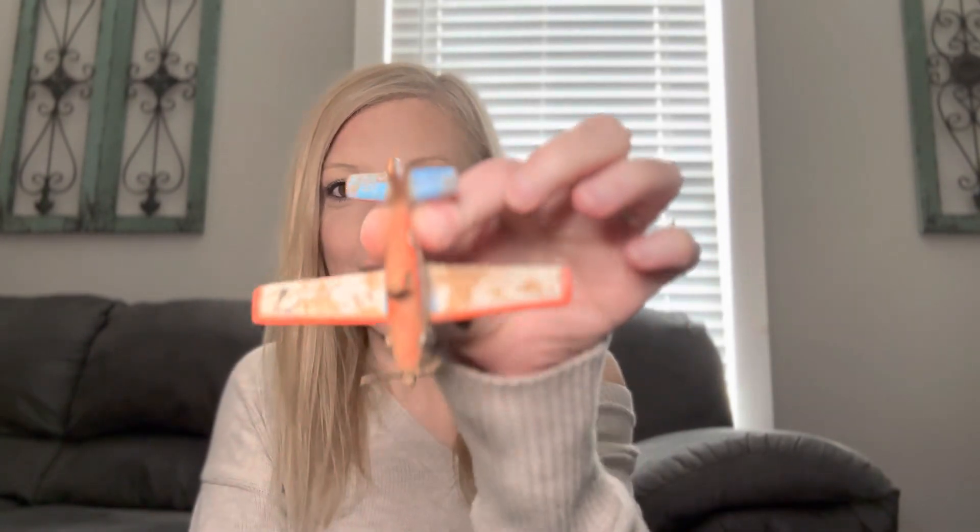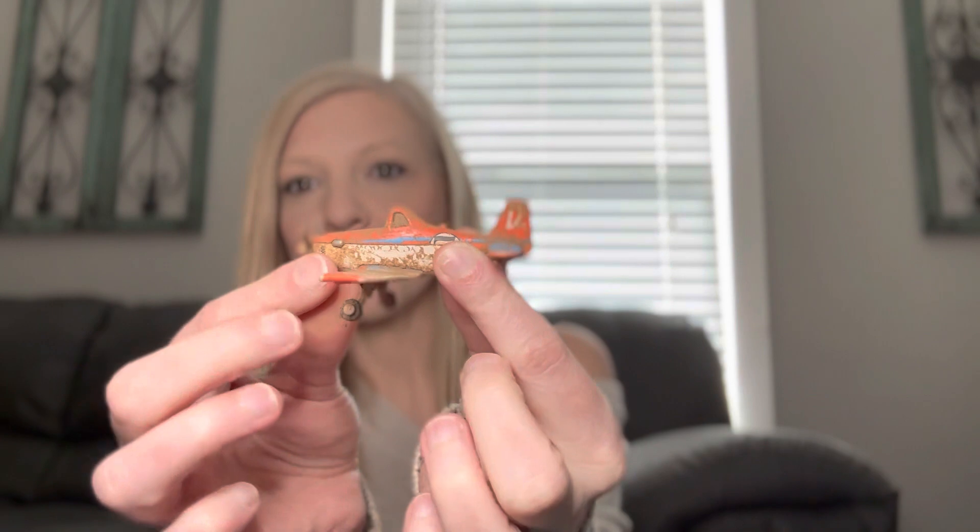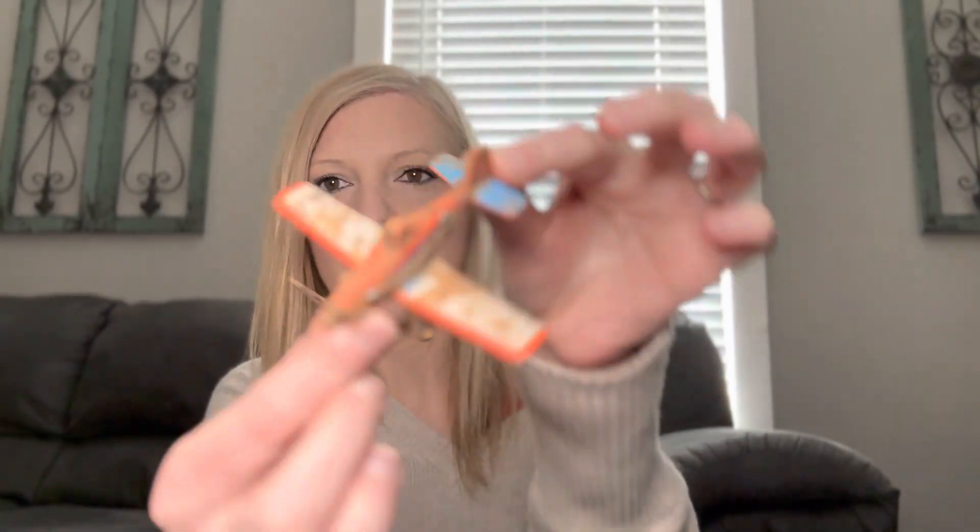I wanted to include this in my little video of toy cars — I know it's not a car, but it's the first plane that I have dug that was fully intact when I dug it, so I did think that was pretty cool. But it's not very old; it's just a Disney Pixar plane.